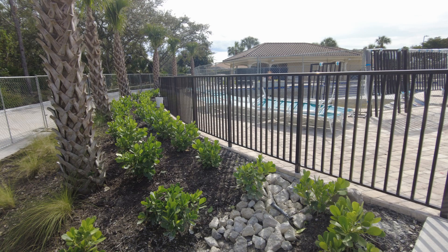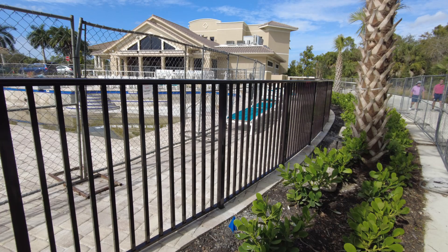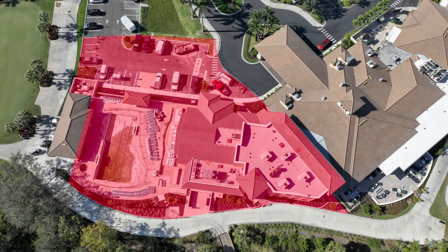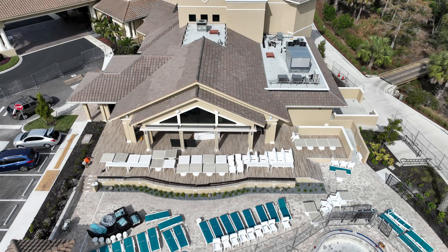So there you go — the latest view and update of the project. We're getting closer every day. I must state again the membership needs to stay out of the construction site. This is for your own safety and security. This photo shows where the construction site boundaries are. Thank you for your compliance and understanding, and thank you for taking the time to view this video. I hope you found it informative.